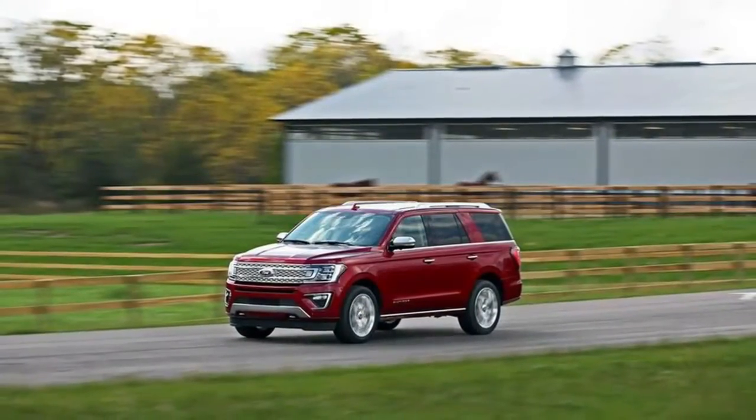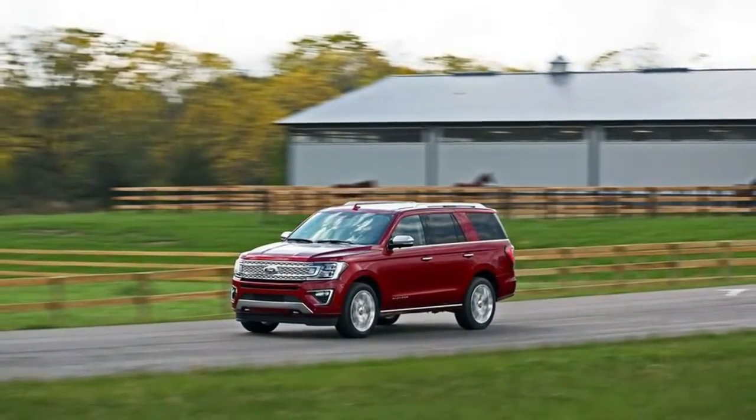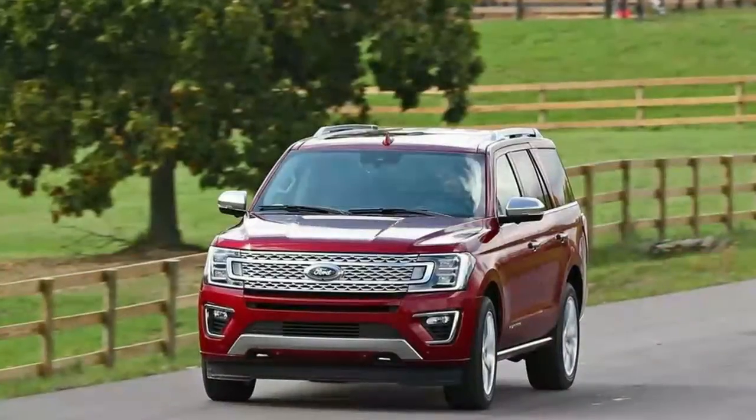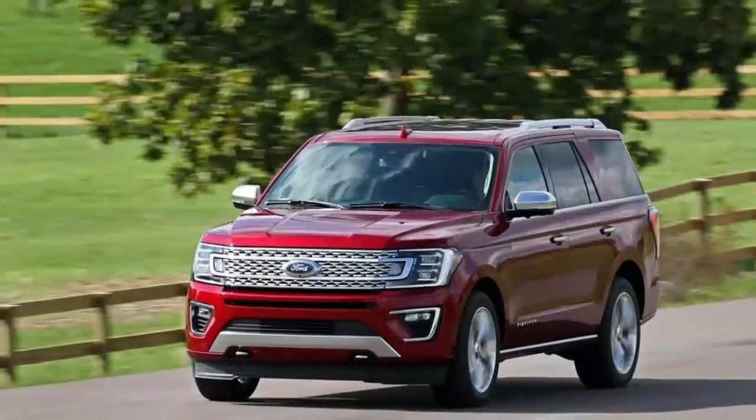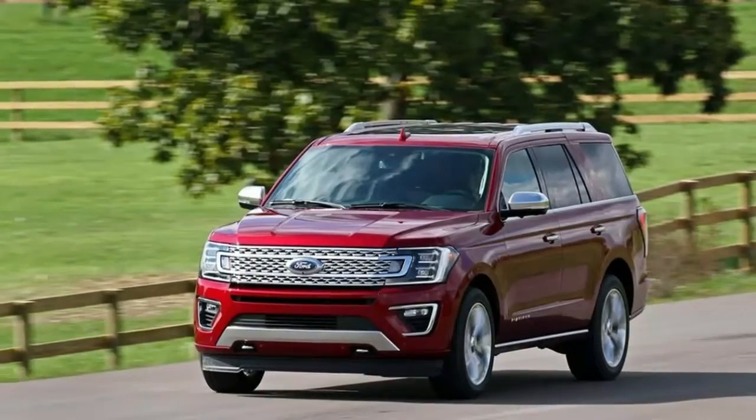Gas-Pressurized Shock Absorbers. Front and Rear Anti-Roll Bars. Electric Power-Assist Speed-Sensing Steering. 28-gallon fuel tank. Single Stainless Steel Exhaust with Chrome Tailpipe Finisher.